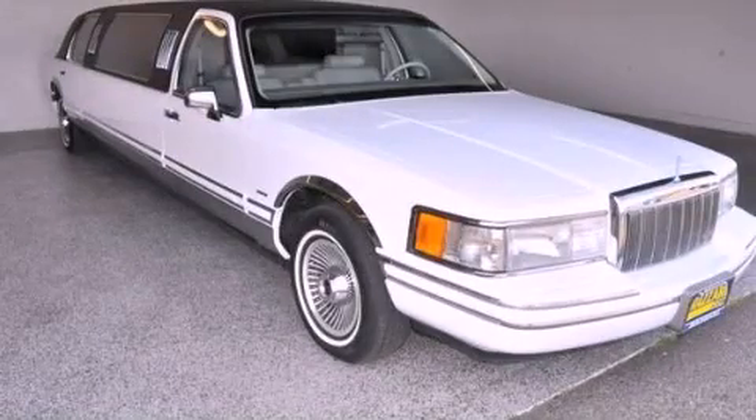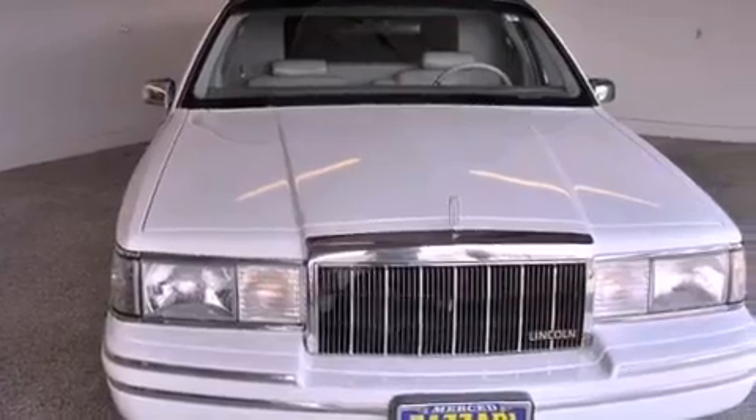This is a 1992 Lincoln Town Car. This four-door sedan has an automatic transmission and a V8.